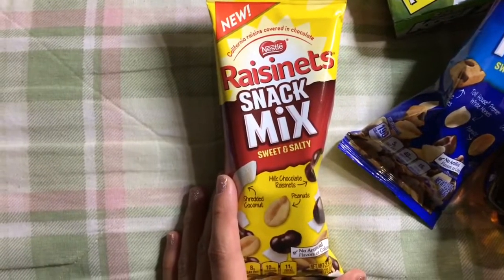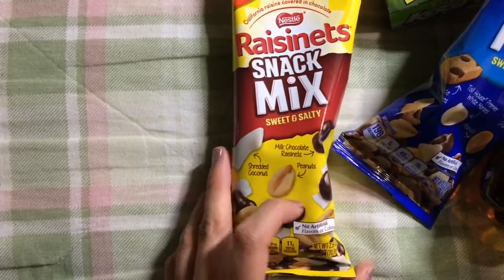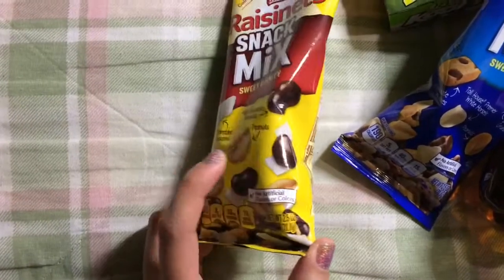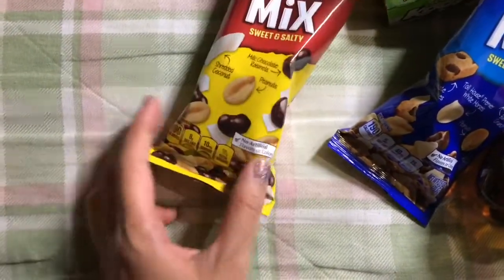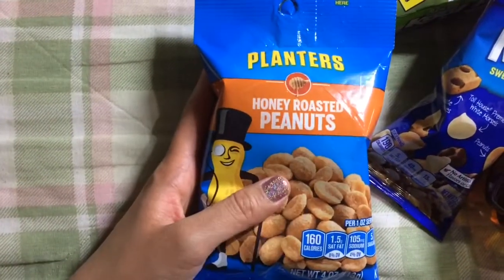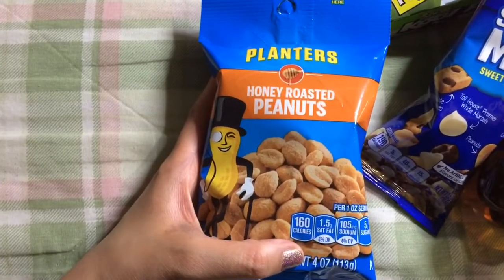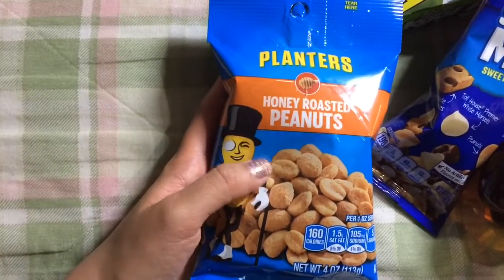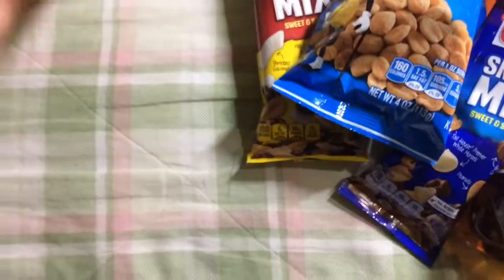Raisinets snack mix, sweet and salty — you get shredded coconut, milk chocolate Raisinets, and peanuts, also 2.5 ounces. And another thing I buy regularly are these Planters Honey Roasted Peanuts. You get 4 ounces and these are very good. They've always tasted more fresh to me than some other brands of peanuts.